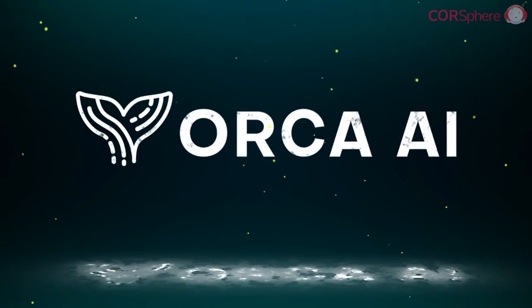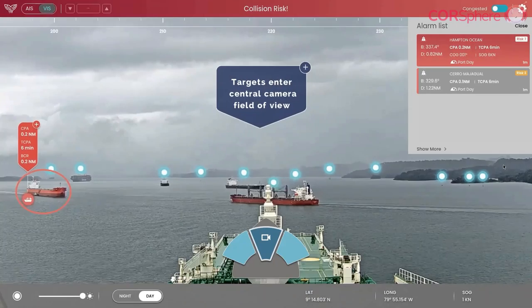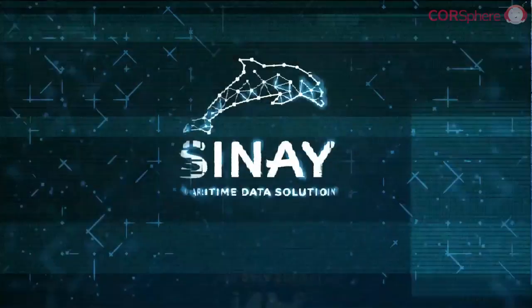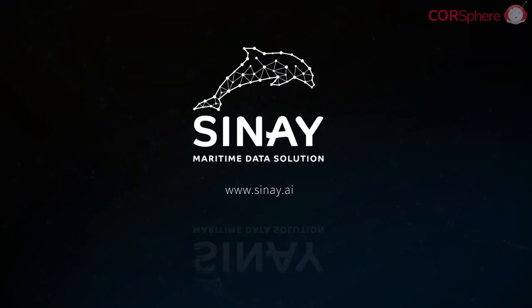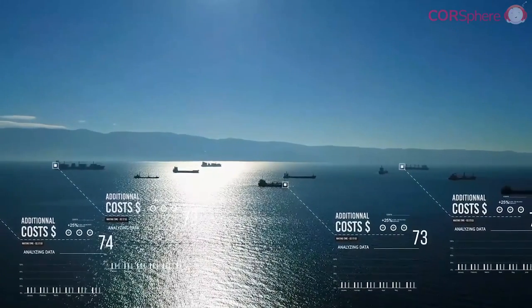Orca AI offers AI-based tools to support navigation and reduce the risk of collision. Cine, a French company, uses AI and big data to monitor and measure the environmental impact of maritime activities.